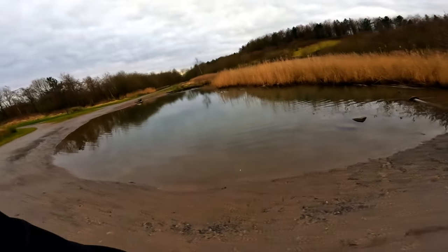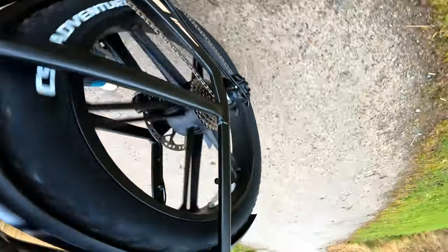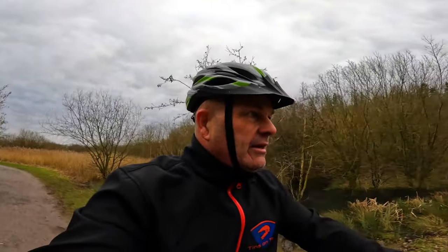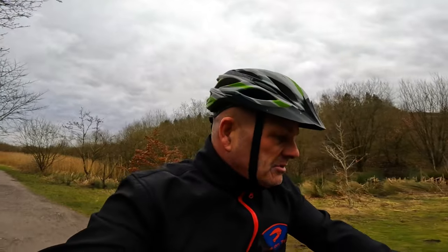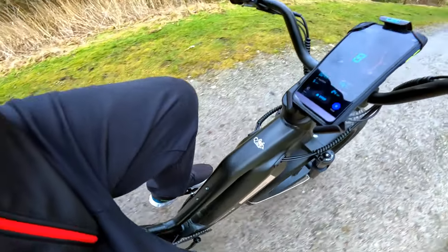Oh, nearly threw the GoPro away then! I'm in top cog - the smallest ring on the back is the hardest to pedal. It's a bit like motorbikes - the biggest tooth on the back on a motorbike makes it more acceleration, easy to wheelie - same on mountain bikes. But I'm in the smallest ring and literally just nudging the pedals.